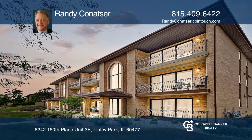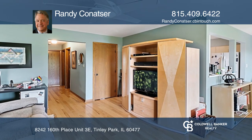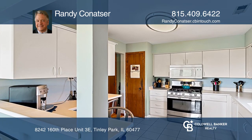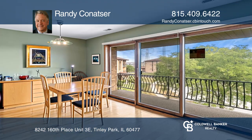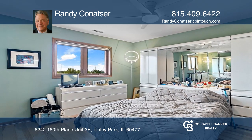Fall in love with this beautiful top floor two-bedroom, two-bath condo in Tinley Park. This unit features engineered hardwood floors throughout with lots of natural light. The kitchen features an eat-in bar for quick meals and a nice dining room area next to the large window.